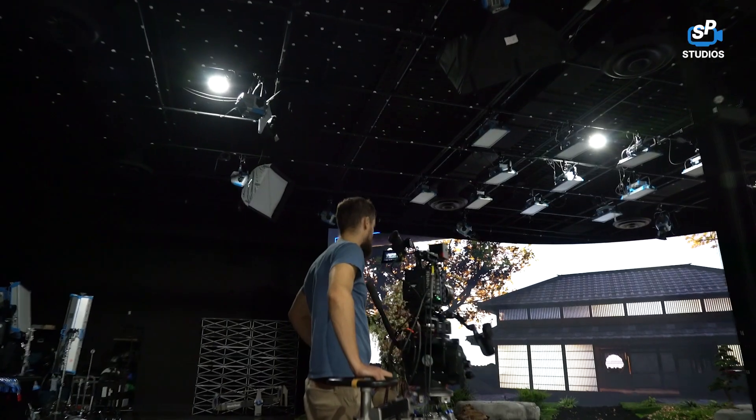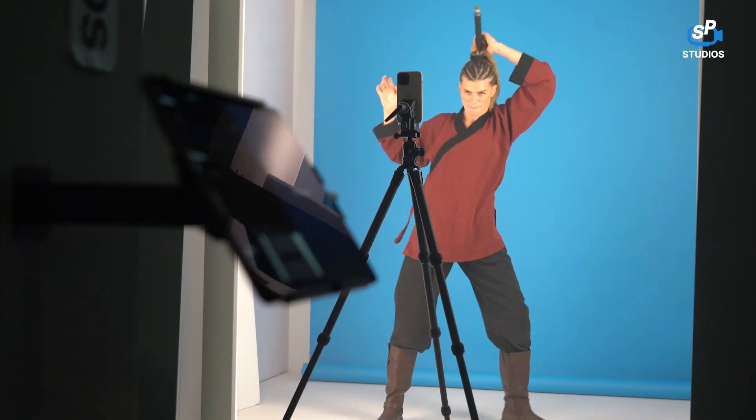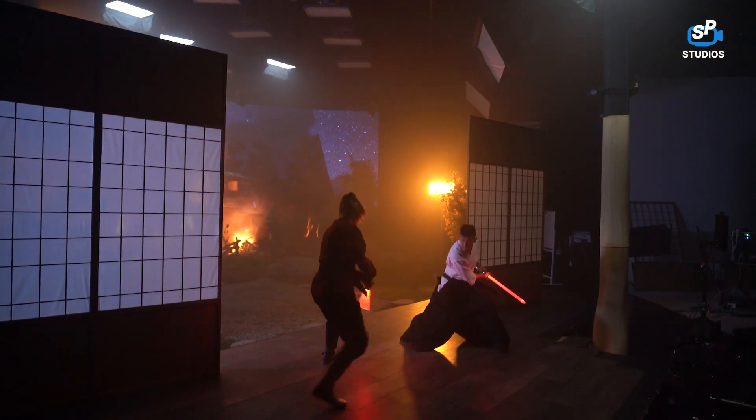I would absolutely recommend this studio because you can do anything you want — you can do photo shoots, videos, shoot movies, anything you need and want you can find it here, which is great.